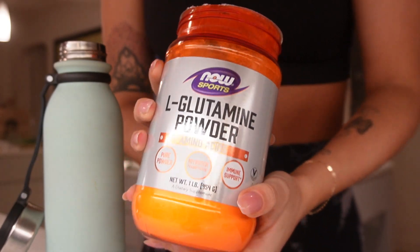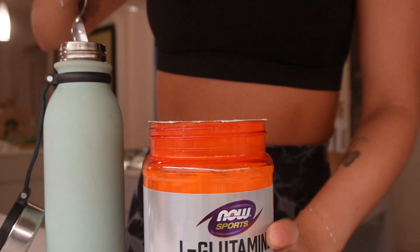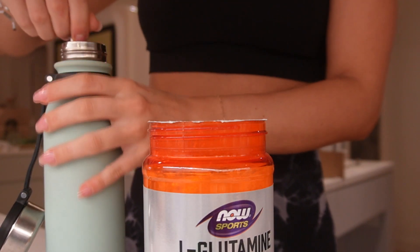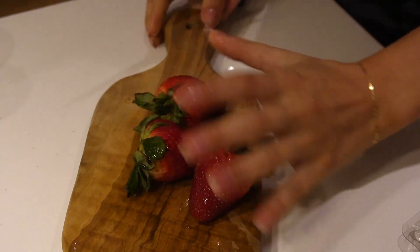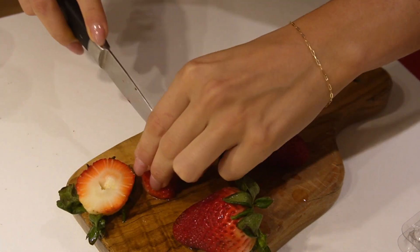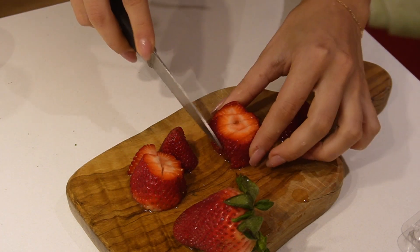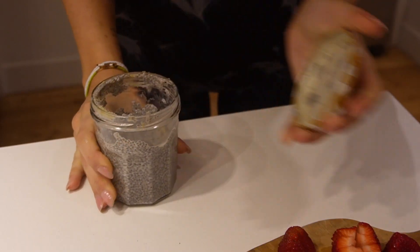The first thing I take in the morning is my L-glutamine. This is from Now Sports and I got it on iHerb.com. I mix it in about a full jug of water and I take five grams every single day — I started off taking three. It helps strengthen the intestinal lining, which in turn helps prevent leaky gut. There are a lot of other benefits to L-glutamine including muscle recovery, especially if you work out like I do, so I really like taking it first thing in the morning.